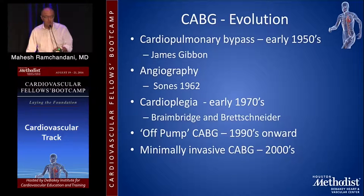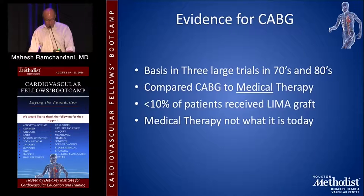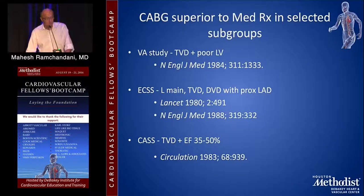This talk is going to focus on CABG in general as a therapy. The evidence for coronary bypass surgery really exists in three large trials from the 70s and 80s — the VA study, the European Coronary Surgery Study, and the Coronary Artery Surgery Study — all comparing CABG to medical therapy, with less than 10% of patients receiving a LIMA graft. The VA study showed CABG was superior in patients with triple vessel disease and poor left ventricular function; the European study showed superiority in left main disease, triple vessel disease, or double vessel disease with a significant proximal LAD lesion; and the last showed CABG was superior in triple vessel disease and impaired ejection fraction.